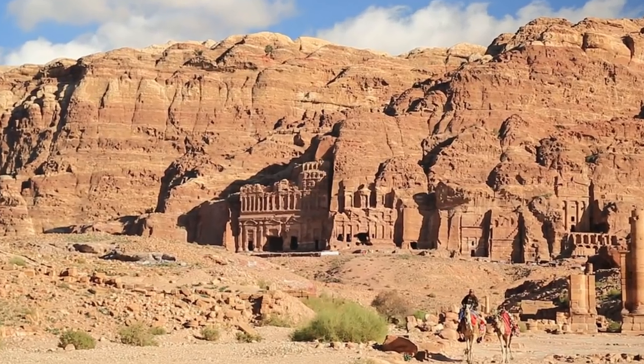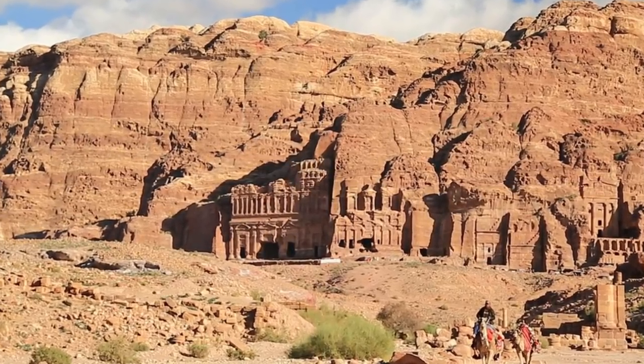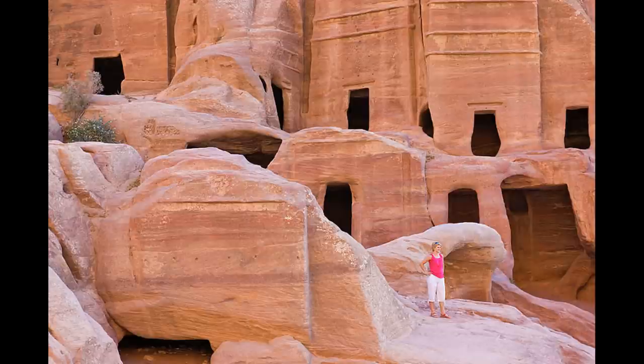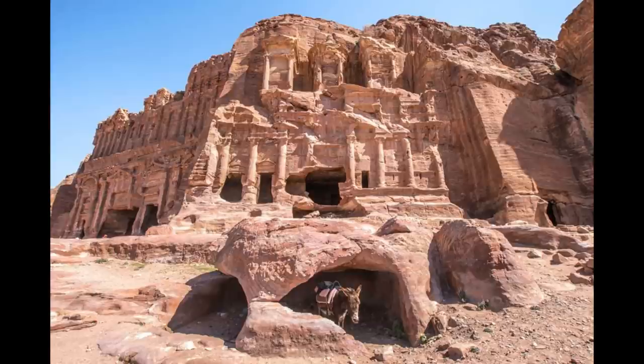First, is the sandstone in Petra soft and easy to carve? Due to the extreme age of Petra's rock caves, they look somewhat melted and soft. But this appearance is deceiving because almost all caves were carved in real hard sandstone.